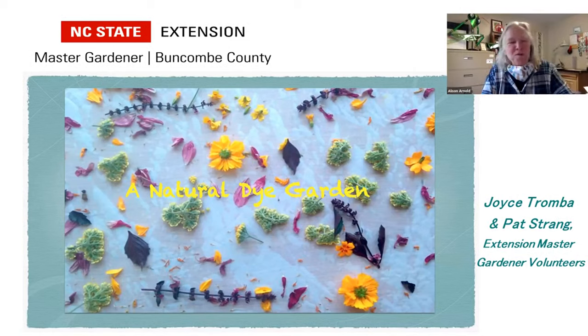Good morning everyone. Welcome to Learning Garden Presents: Planning and Growing a Botanical Dye Garden. My name is Allison Arnold. I'm the Agriculture Extension Agent here in Buncombe County and I'll be your host today.